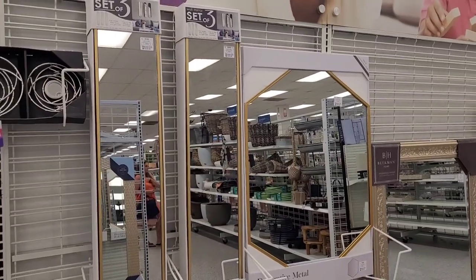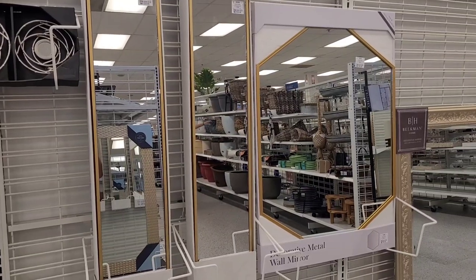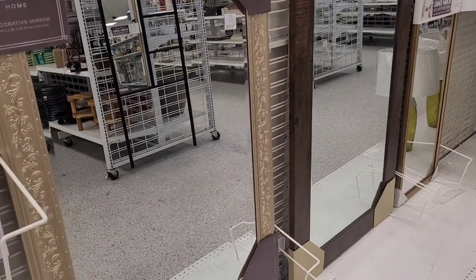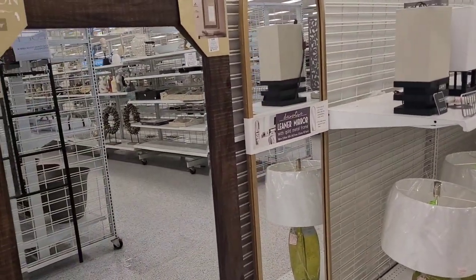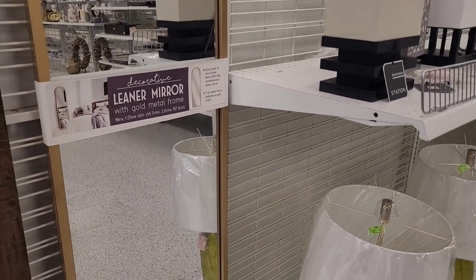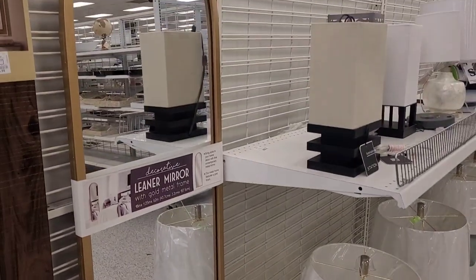All right, let's move on. Y'all see they have some nice little mirrors over here — set of three is $39.99. Let me see how much this big one is right here — this one is $39.99 as well. Then over here they have this one, $34.99, really pretty. And then this one right here is $44.99. And then this leaner mirror right here — let me see if it's on the back. The leaner mirror is $54.99, y'all see that.